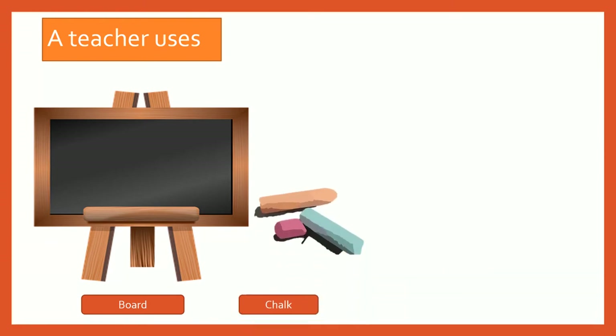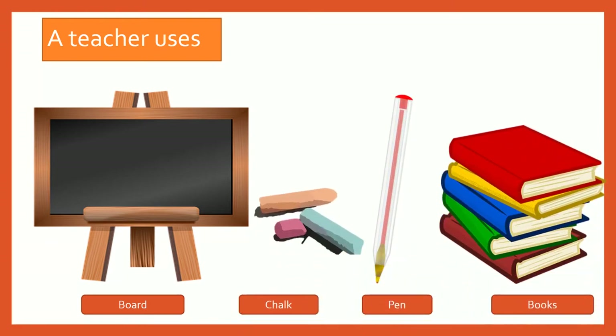What does a teacher use? A blackboard, a chalk, a pen, and books.